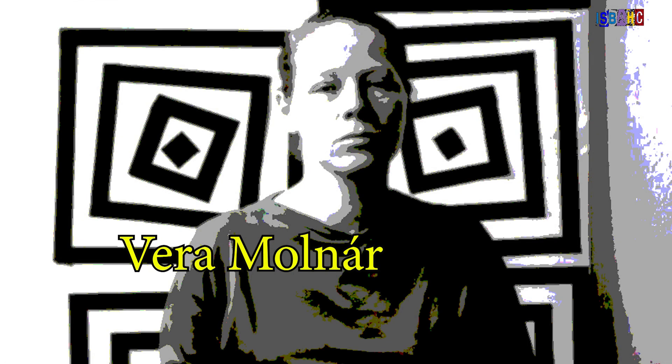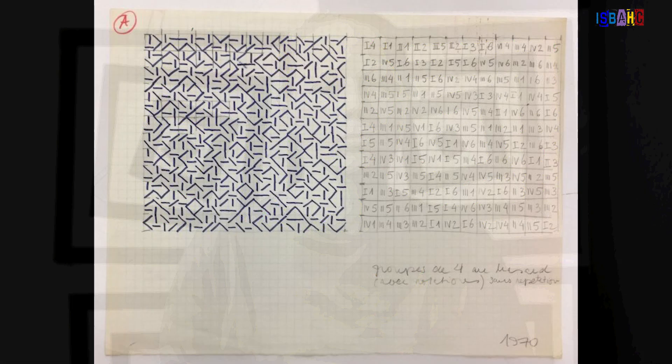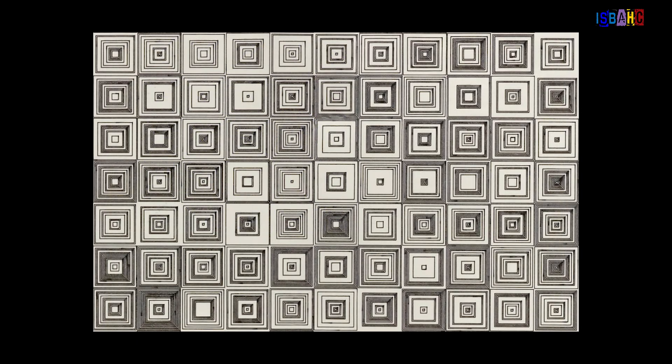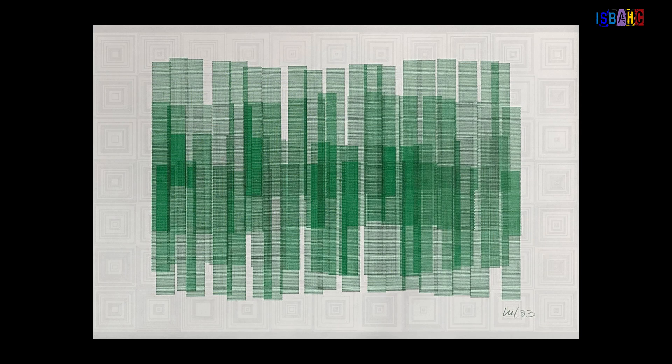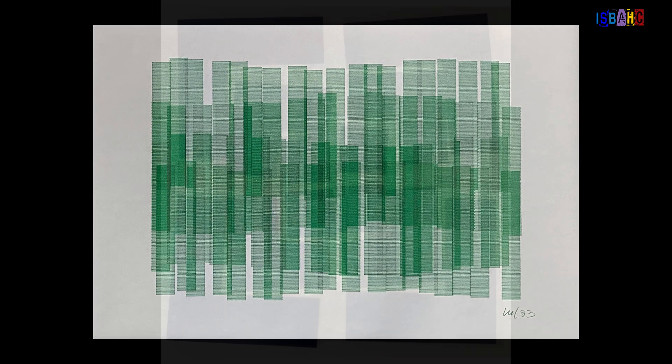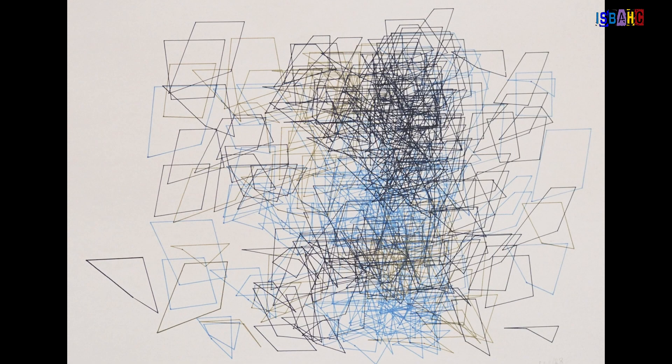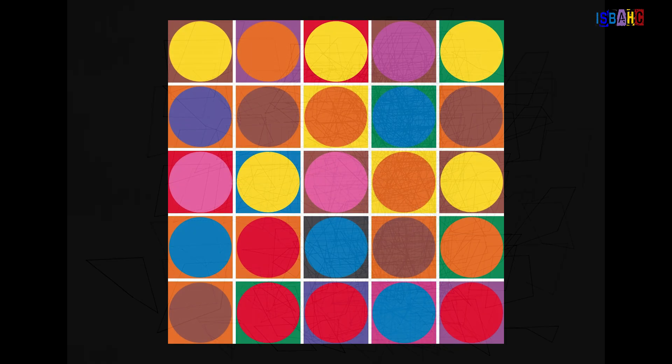Vera Molnar is a pioneering figure in algorithmic art, using mathematical algorithms to generate her innovative compositions. Her work often revolves around geometric abstraction, where she explores repetition, symmetry, and transformation through computational processes. Molnar's art exemplifies the synergy between technology and mathematics, pushing the boundaries of traditional artistic expression.